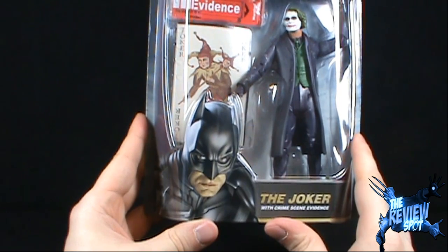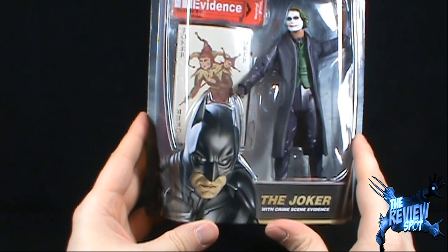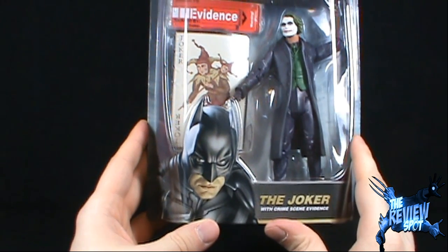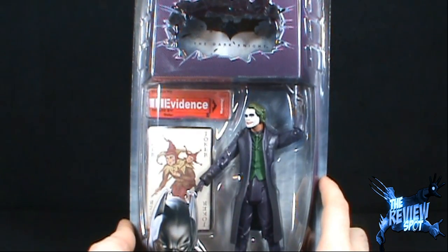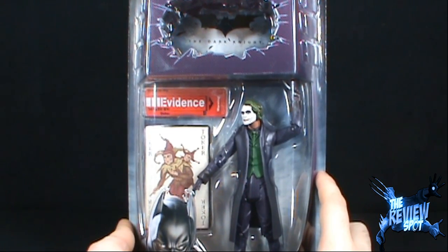Probably explaining why Batman is so angry down below. So, I hate scalpers! But I do like the packaging. It comes with a Joker card as the evidence.